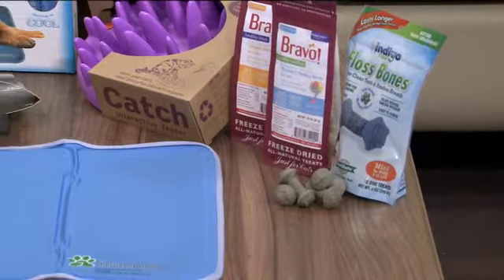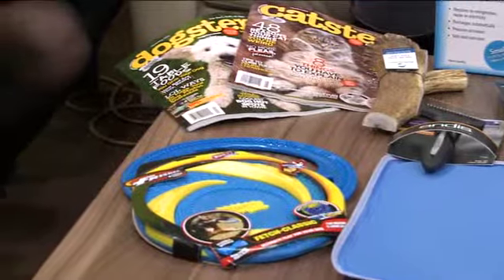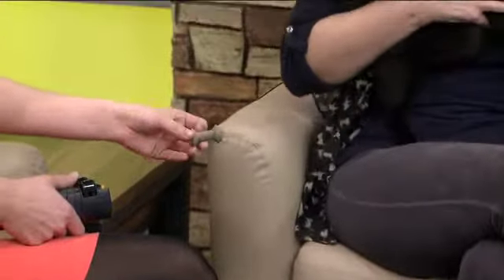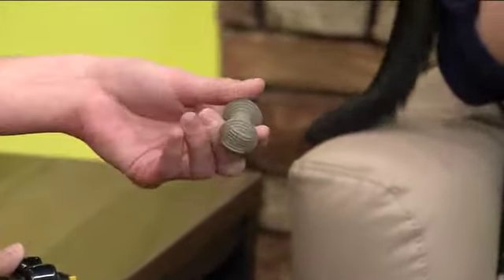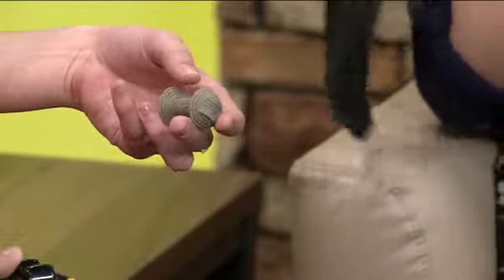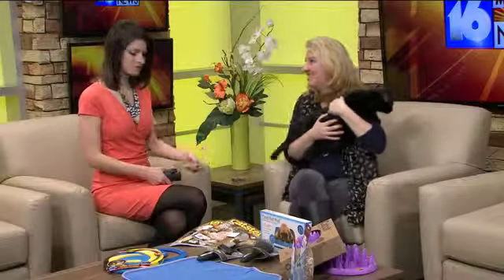Look how cute these little treats are — these are the Mini Floss by Pet Safe, part of their Indigo line. It's a great dental treat made specifically for miniature dogs. The chewing definitely helps with fresh breath and plaque reduction.